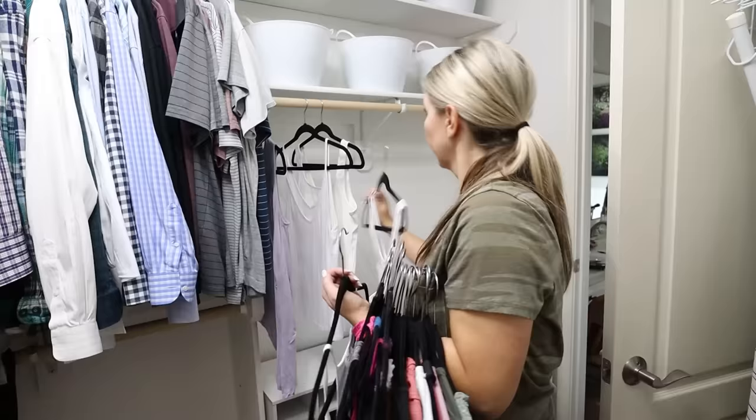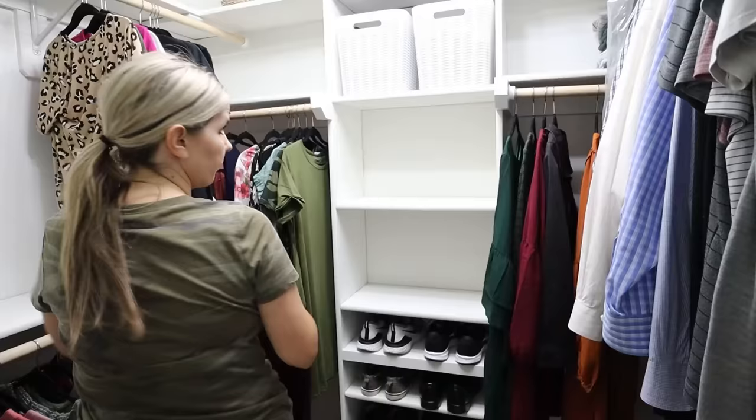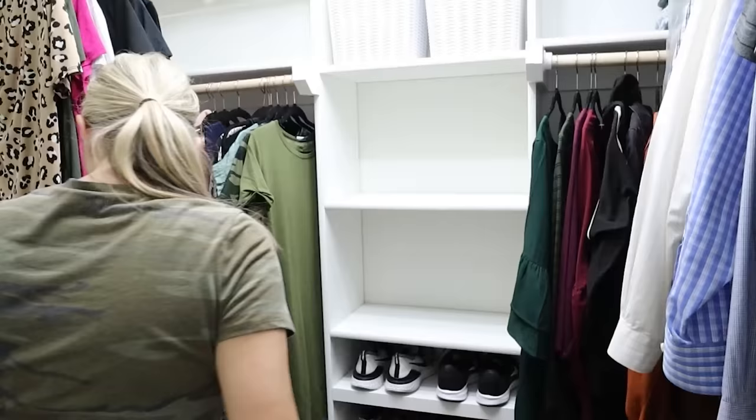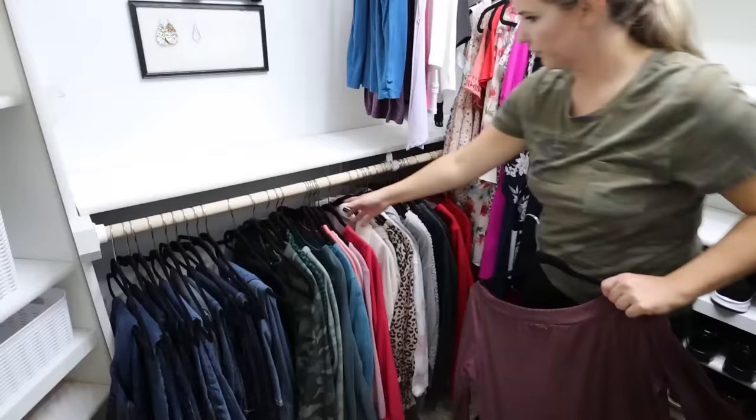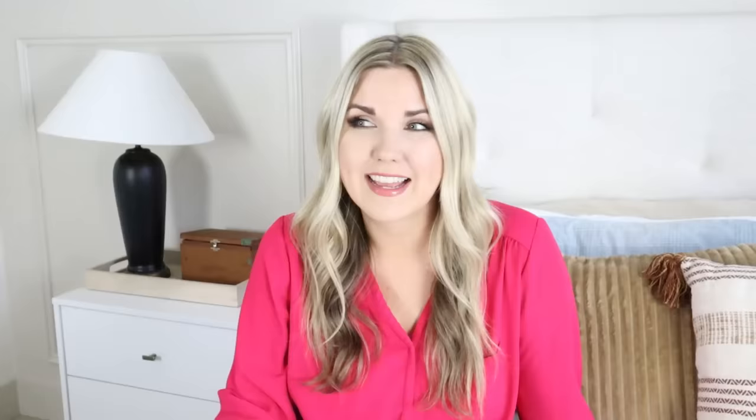One technique I like to use in my closet to help keep things organized is to categorize things. I put all my summer dresses together, all my long sleeve dresses together, all my long sleeve clothing, tank tops, or pants. Categorizing helps you know exactly where your items are. If you want to take it a step further, you can actually color code within the categories — put all your red shirts together, all your white shirts together. That way you know exactly where to find things, and I have to say, I kind of like it.